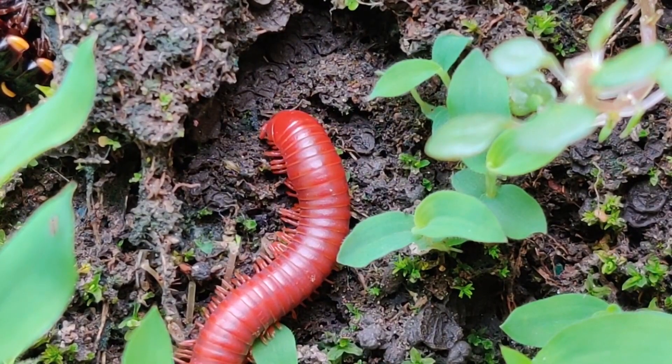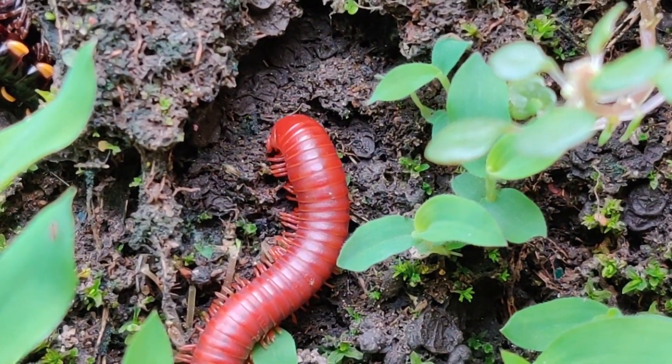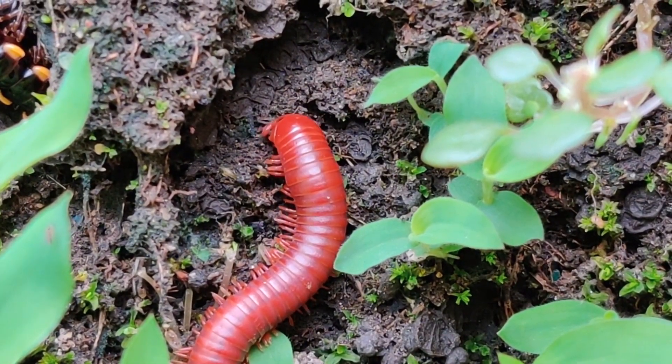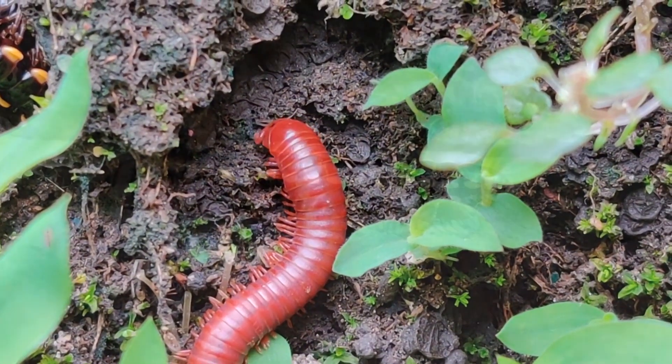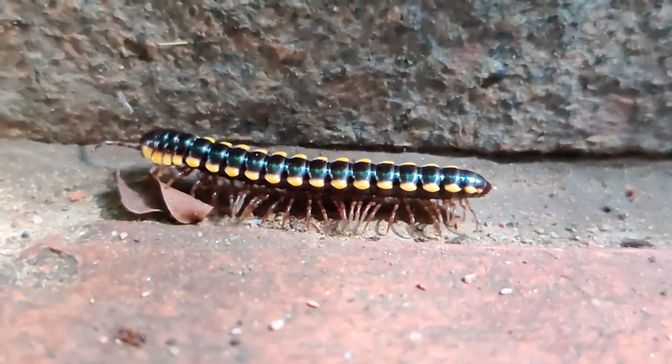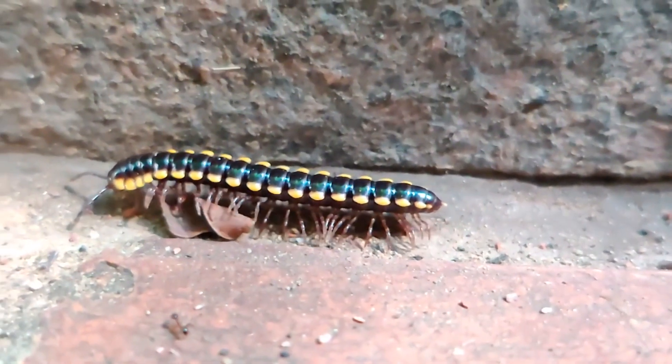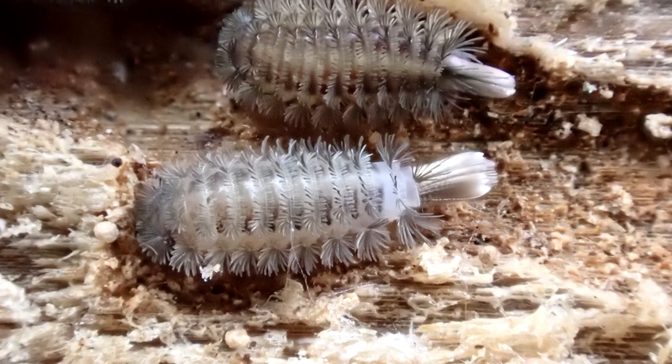Millipedes don't have fangs and can't bite — this includes bristly millipedes. A lot of other millipede species have chemical defenses to ward off predators, such as the cherry millipede that smells like cherries because of its chemical defense. Bristly millipedes, however, don't have this; they use another method to stay safe.